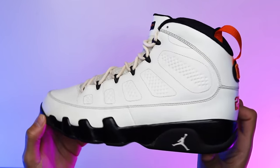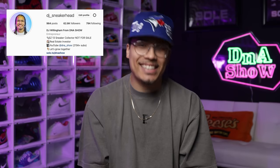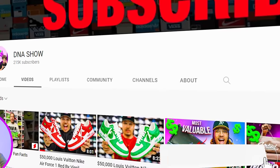Today I'm going to be showing you guys the Oregon State Nines — I just got these back in my collection and I'm definitely a happy camper. We'll be going over all the reasons why I got rid of the shoe and how I got it back in my collection. My name is DJ and this is the DNA Show, where I love talking about sneakers, giving in-depth reviews and telling you guys my stories. Consider subscribing and joining the fam — we're on the road to a million subscribers.